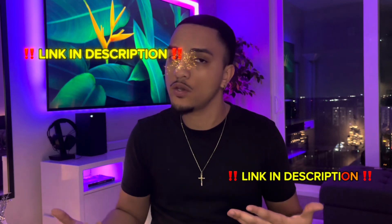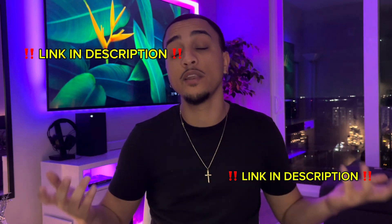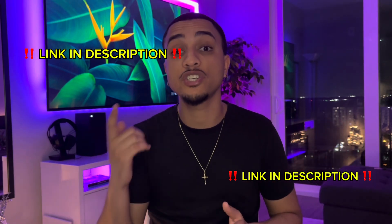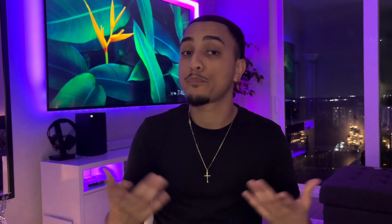If you want to check out the all-in-one program that taught me everything I know, that built a tech portfolio for me, the cover letter, and is the reason I know all this stuff, you can check out the link in the description of the video. The program will give you an IT certification upon completion. That's how I got my first IT job at Disney.